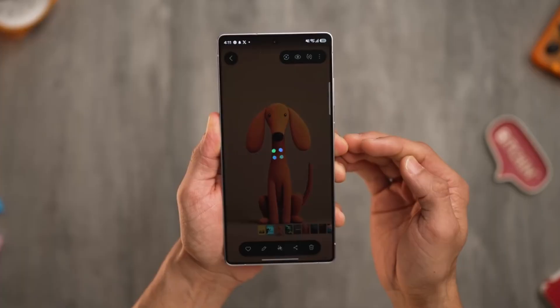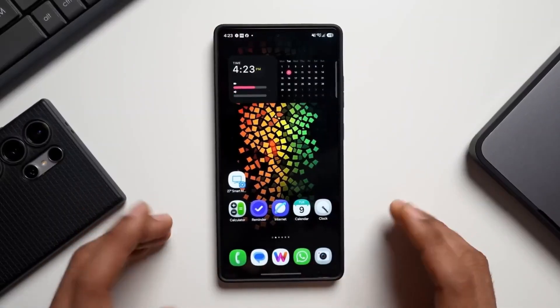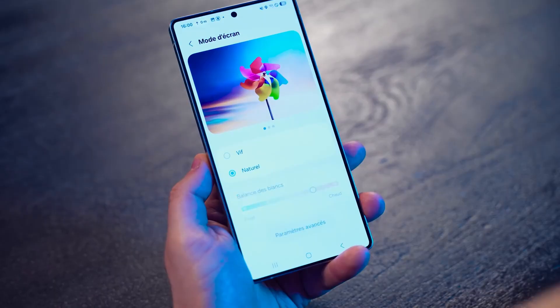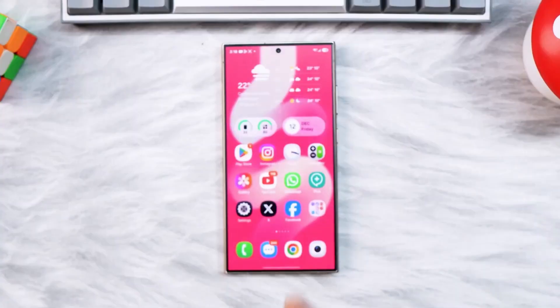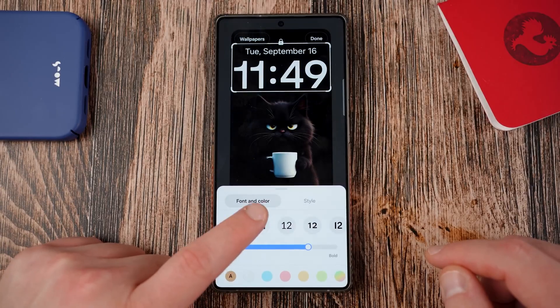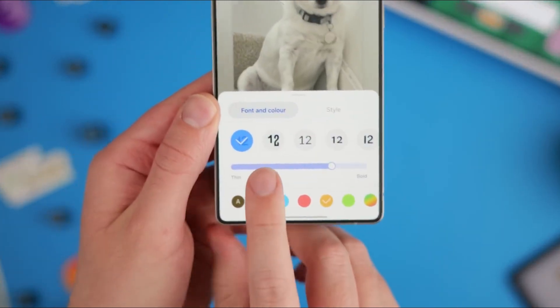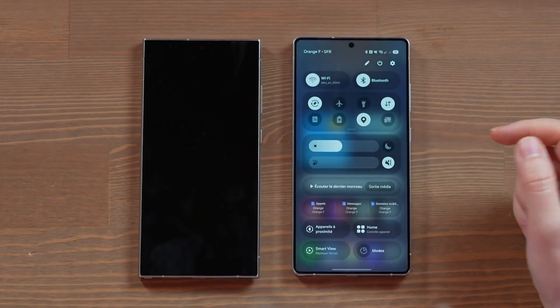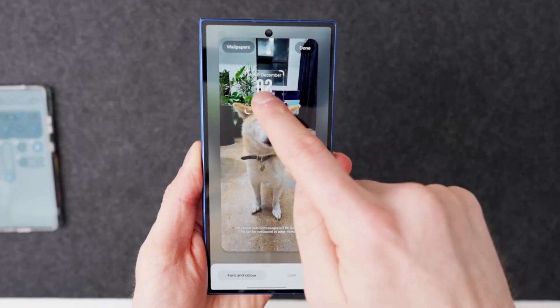Navigation has been thoughtfully upgraded as well. Floating buttons and controls now appear across the system, giving the interface a lighter, more adaptive feel. In apps like Settings, the floating back button improves one-handed use and reduces clutter, while navigation bars in other apps feel more natural and context-aware. These small but important changes make daily interactions easier and more enjoyable.